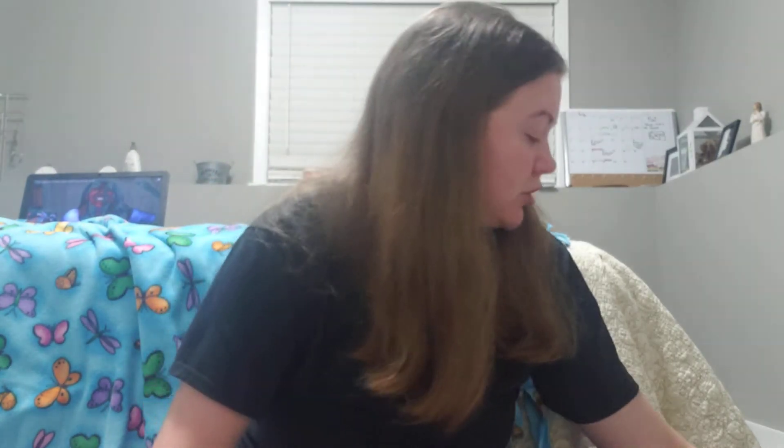I got two candles. These aren't fall themed, but this one is Mimosa Frappe — it's just a cute little candle. I love candles, so I'll basically light any candle. And then this one is Gelato. It's really cute and has this cute little lid that comes off pretty easily. This one smells really good.